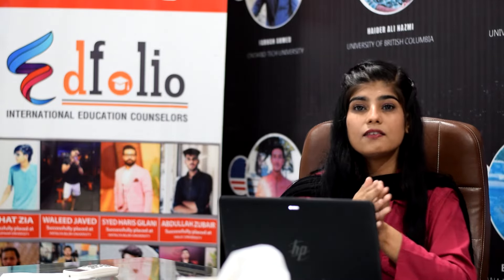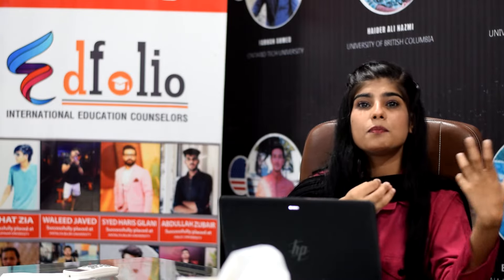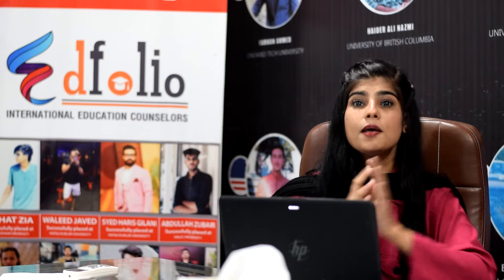How many durations are there? Foundation Year is one year. Bachelor's in the UK is three years. If I talk about the top-up program, it is called the third year in the UK. And what is pre-master's? If your percentage from your previous degree is low, then you have to go through pre-master's. Pre-master's is six months, and in addition, one year's duration.